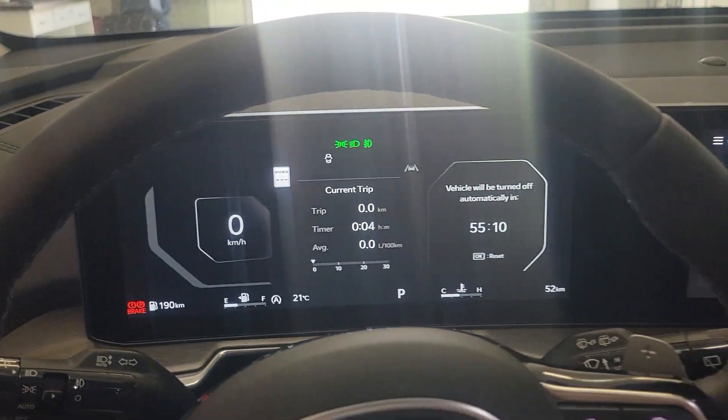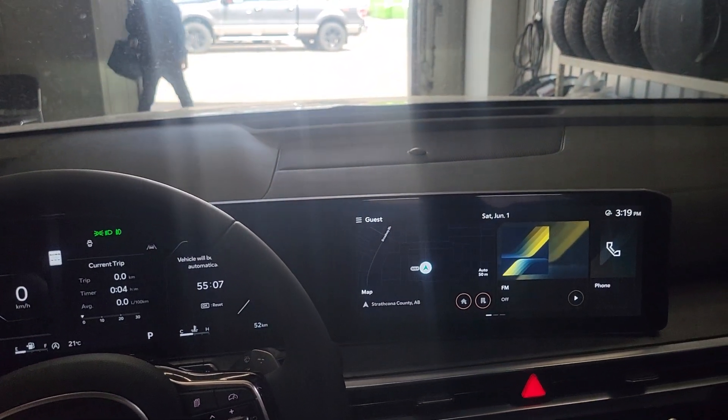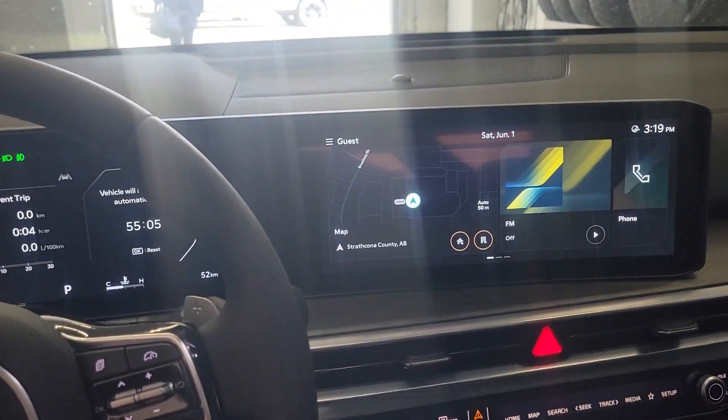Automatic rear liftgate. Big screen — this is now a 25-inch screen. As you can see, you will feel like a pilot when you drive this car.